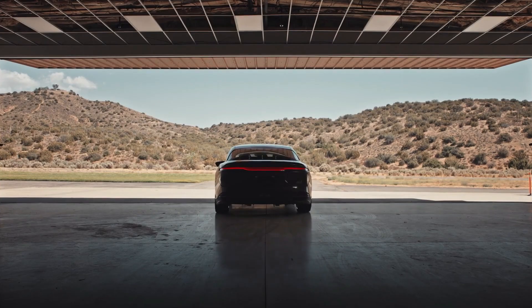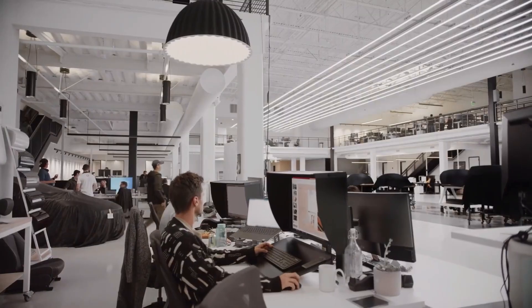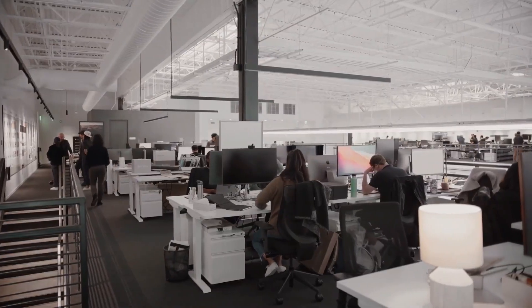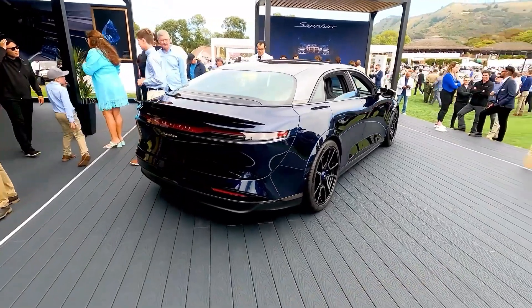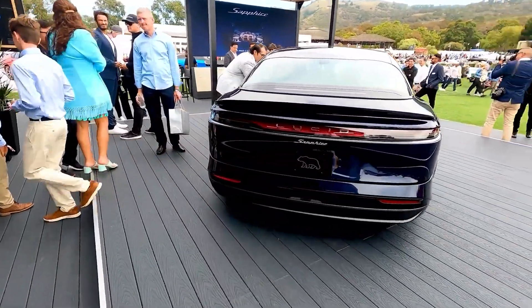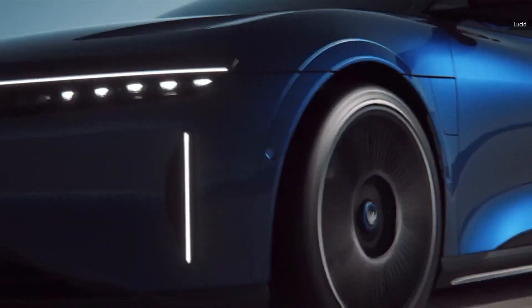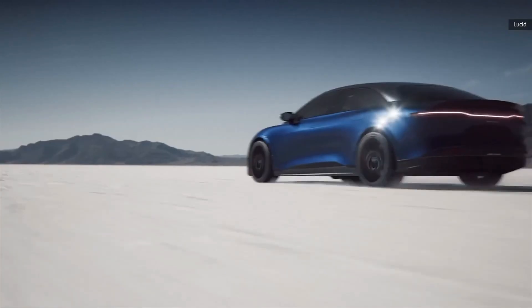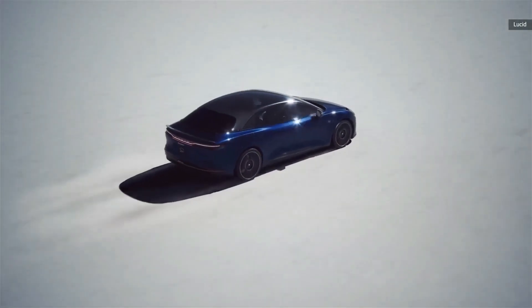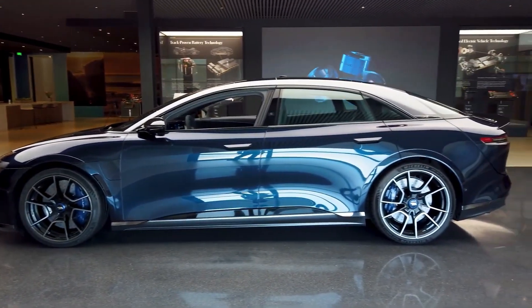They unleashed this electrified beast to dominate the bendy bits, the canyon corners, and yes, the racetrack. As David Lickfold, Lucid's director of vehicle dynamics, told MotorTrend, the additional motor brought a lot more power, but crucially, torque vectoring. That additional motor turns the Sapphire into a tri-motor super sedan — specifically, it is mounted out back to form a twin rear-drive unit. Each of those units is rated for 500 kilowatts, or 1 megawatt in total. That's not quite the 1.21 gigawatts that Doc Brown needed to send the DeLorean back to the future, but it is a whole lot of juice.